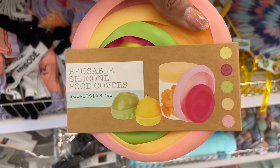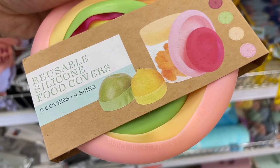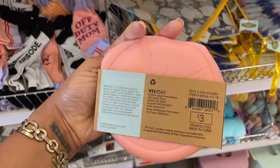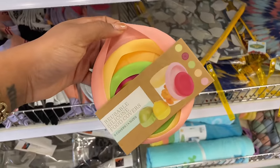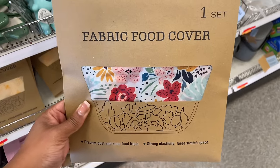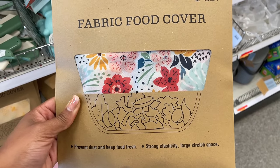This is so cool — reusable silicone food covers! If you cut a lime, orange, lemon, or grapefruit, you can fit this over the top and it kind of hugs the item. Three dollars. They've also got fabric food covers that prevent dust and keep food fresh with strong elasticity — three dollars for those as well.